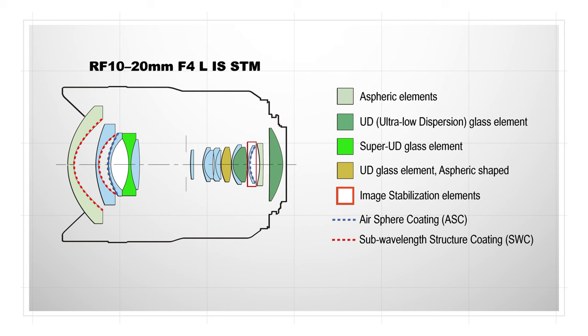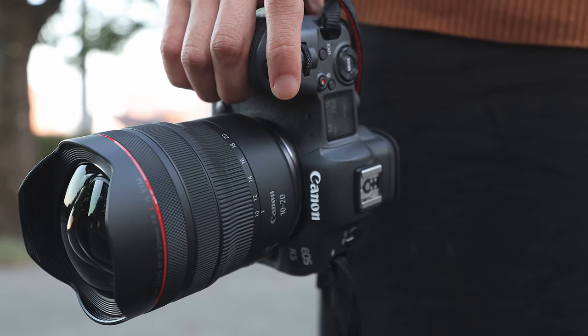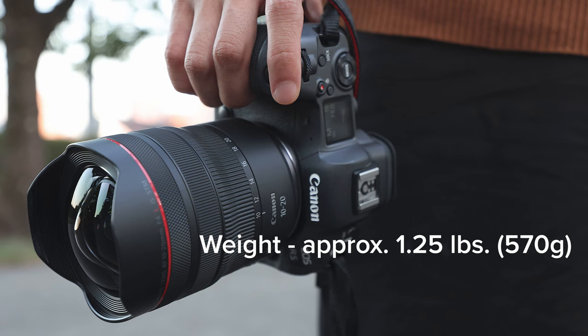This is an L series lens with incredible sharpness and both optical and digital corrections for linear and other distortions. The optical design absolutely leverages the mirrorless benefits of a large mount diameter and short flange distance, delivering an incredibly compact and well-balanced lens that's far smaller than previous full-frame ultra-wide lens designs.